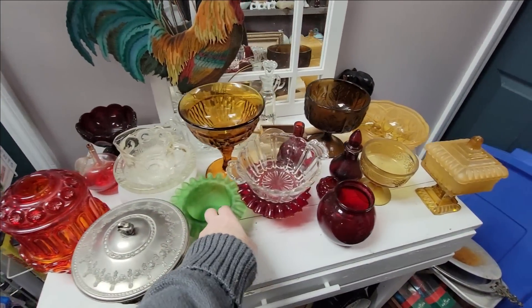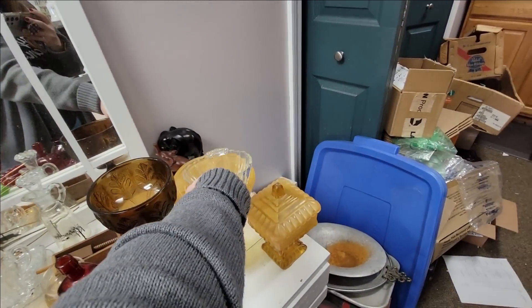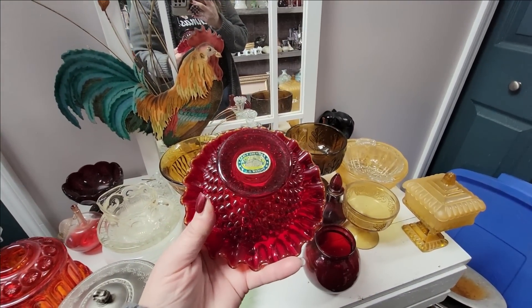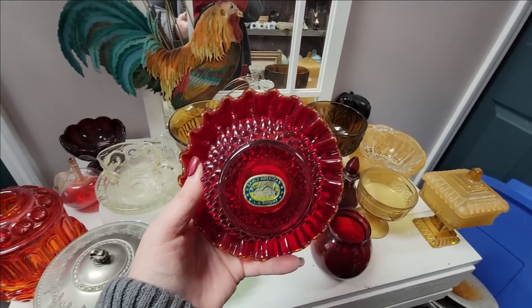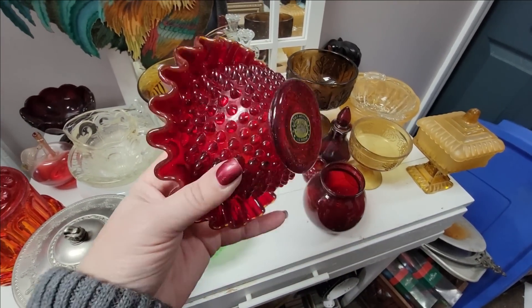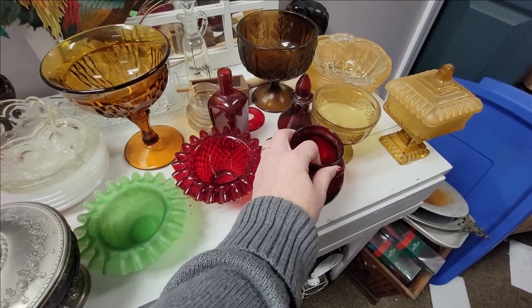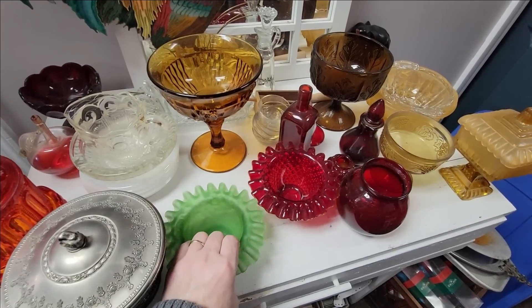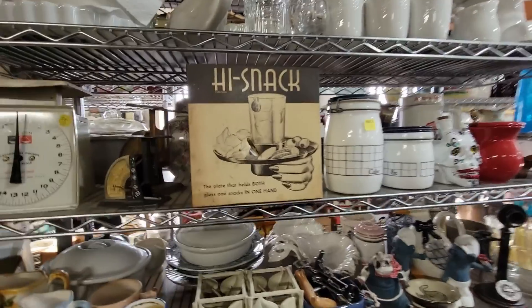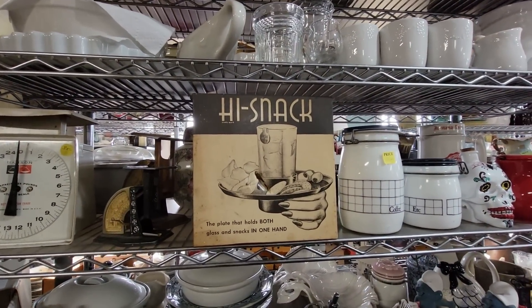Here is the bottom of a Fenton fairy lamp — actually there's two bottoms. I'm not going to buy that, but that one's an Amberina one. Oh, this is LG Wright, which is Fenton — they had the Fenton mold. But I've never seen that LG Wright sticker. I wish it was complete. I have a lot of good glass — I've got to rein myself in. There's a Fenton piece there — that high snack plate that holds both glass and snacks in one hand.